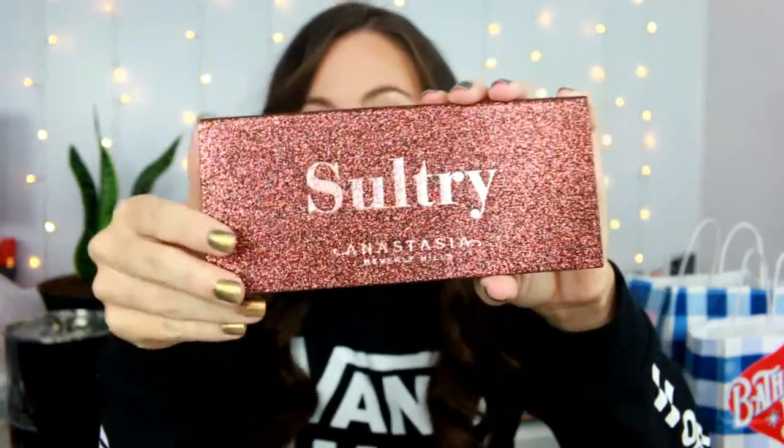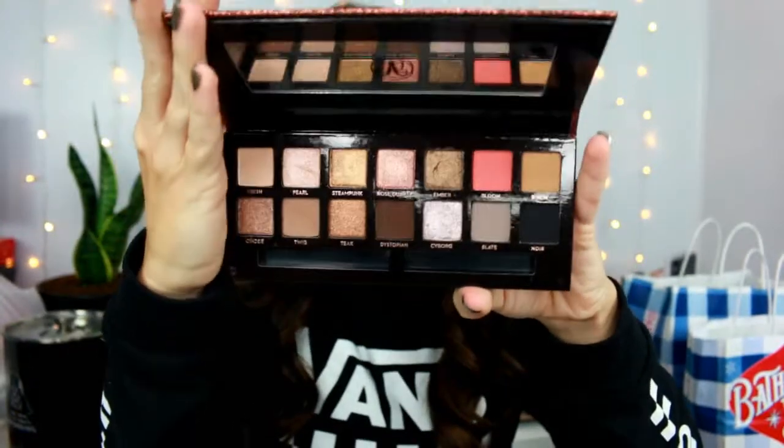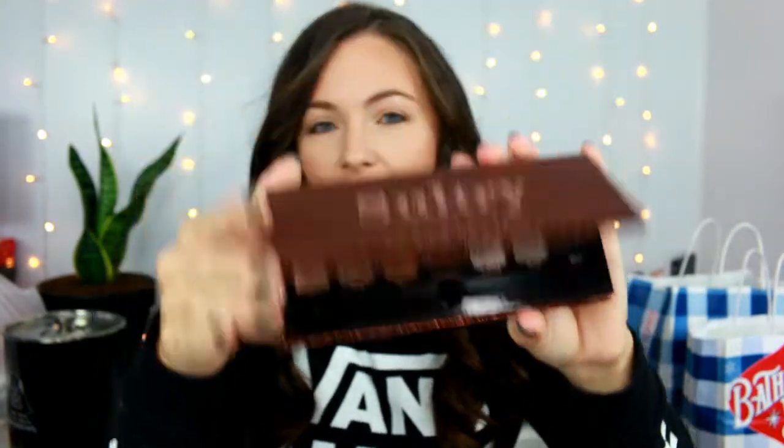I got the Anastasia Sultry palette, which I love. I think in my last video I was wearing this on my eyes and I freaking love this palette — it is so incredibly beautiful. The packaging's really nice. I think this one is limited edition as well; I feel like every holiday she drops one that's limited edition. I definitely think it's worth it because it's neutral but a little bit on the cooler tone side. It's very sultry — I agree with the name of the palette.